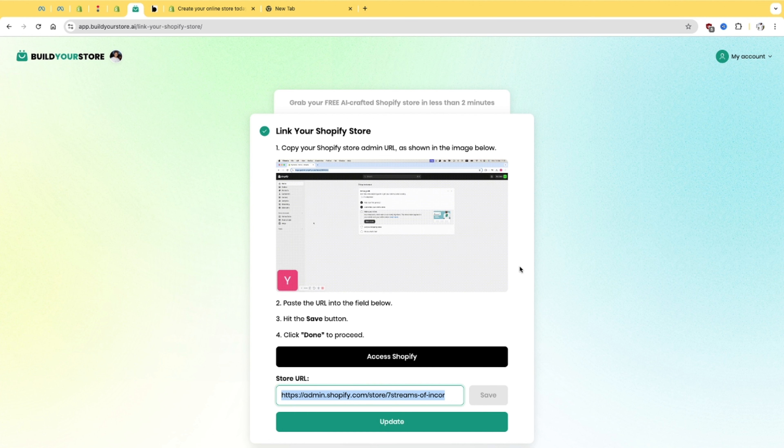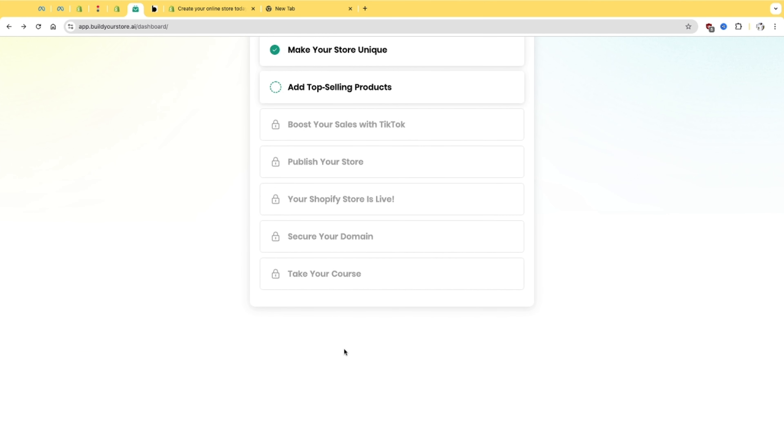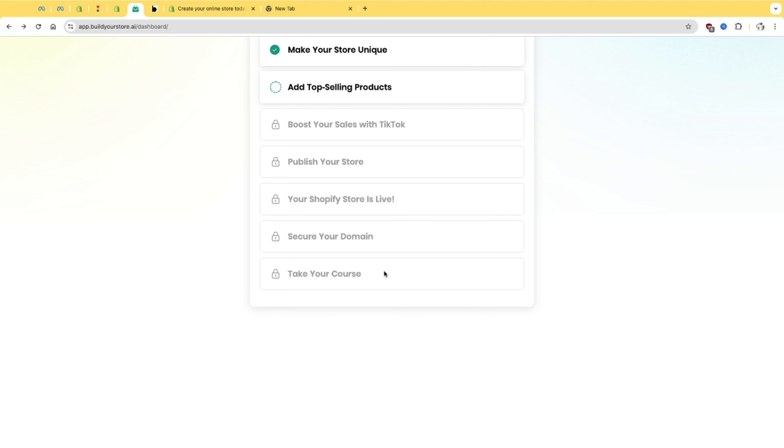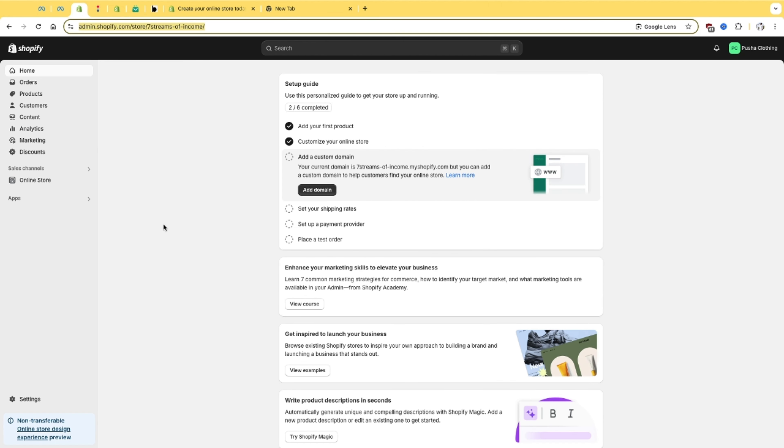I'm going to show you exactly how the website is going to look like. After it updates, it builds your store — and boom, you're done. It makes sure that you have a store. After that, you are completely done over here. You don't have to do the boost, go live, take their courses, and all those extra things. Leave it as it is — all we need is for them to build us our website, which they did. Thank you very much.